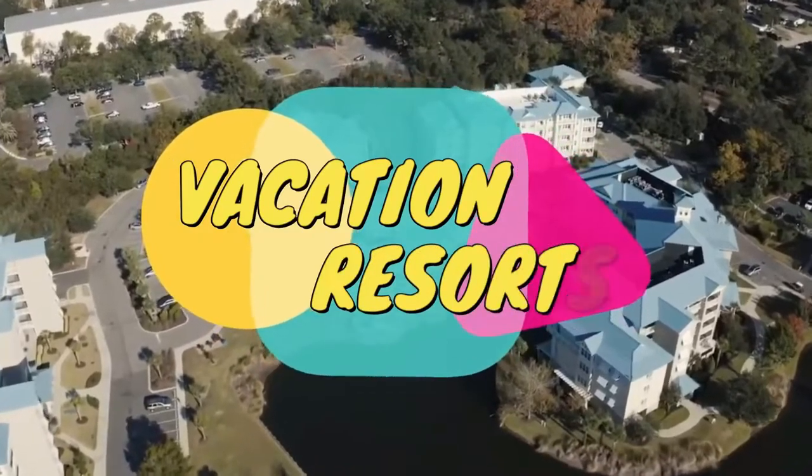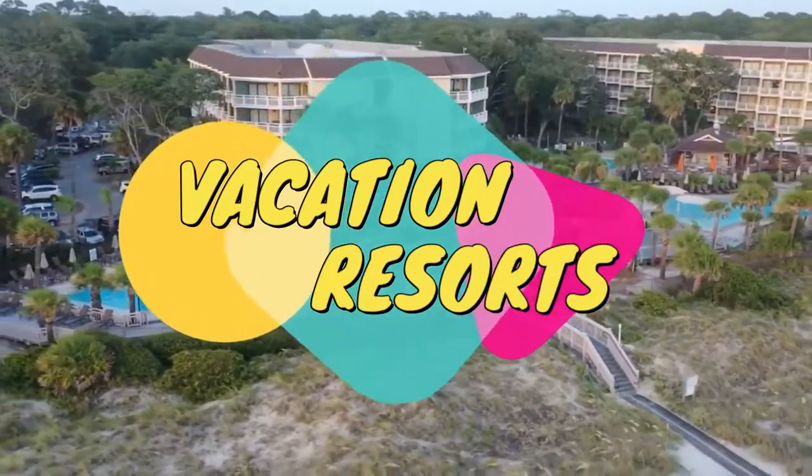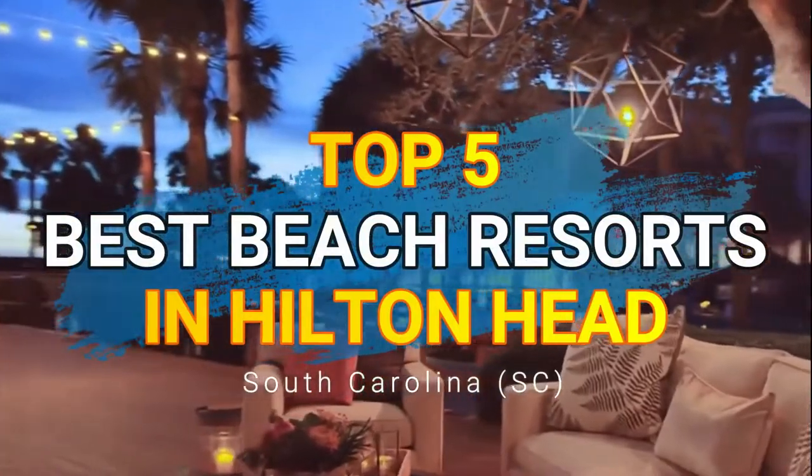Welcome to Vacation Resorts, and today we'll share our picks for the best luxury beach resorts in Hilton Head, South Carolina.